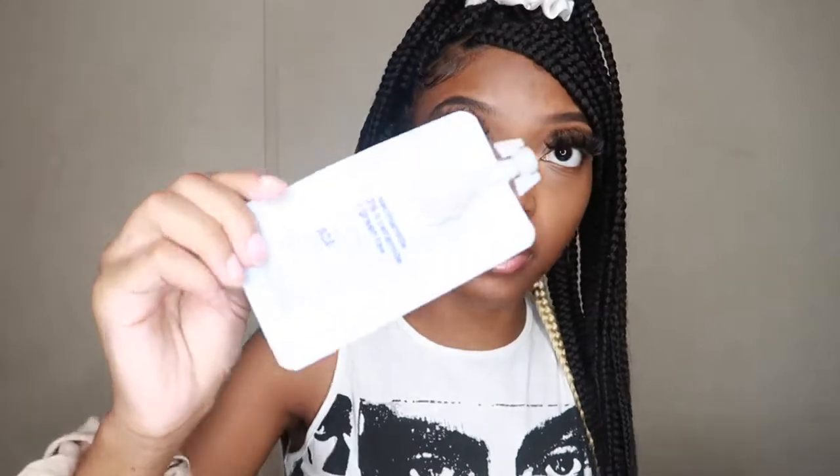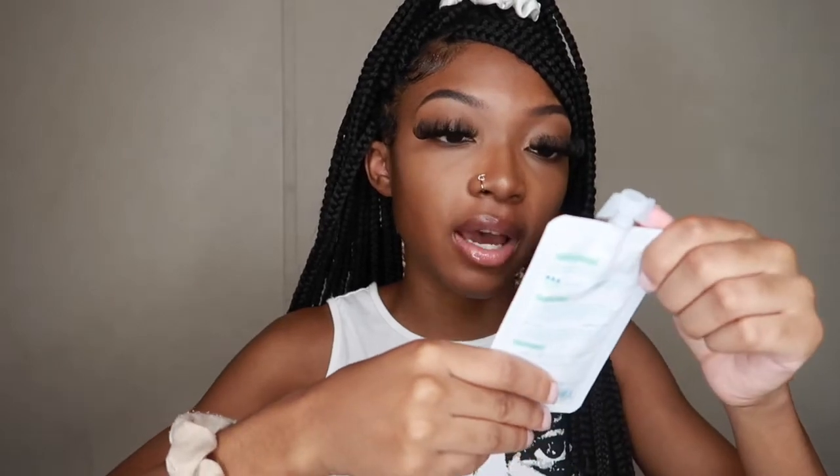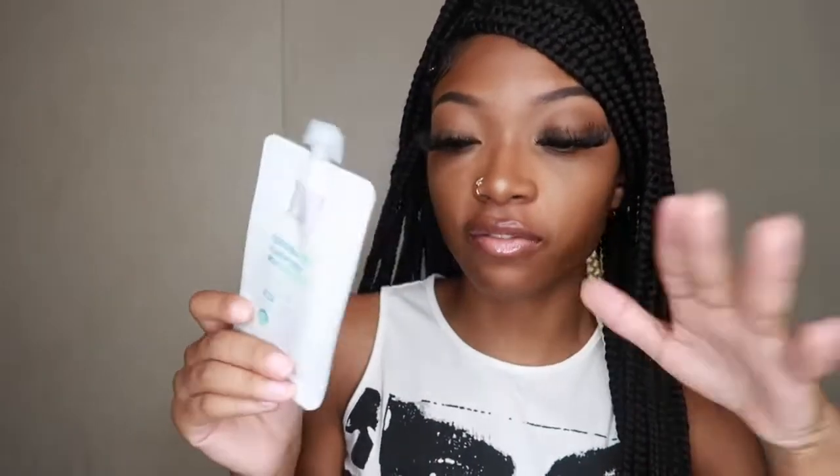Next we have this foaming cleanser. I hope this is really good for your skin — it had good reviews too, so I picked this up. Next we have this hyaluronic acid toning solution. All this stuff is really good for the skin and I can't wait to try this out.